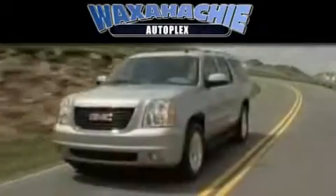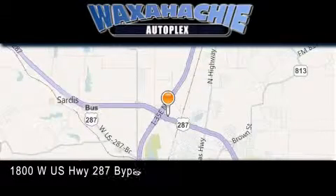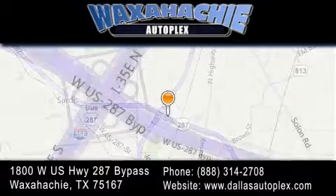Waxahachie Autoplex is located at 1800 West US Highway 287 bypass in Waxahachie. Our goal is to exceed all of your expectations to ensure that you'll return for future visits.